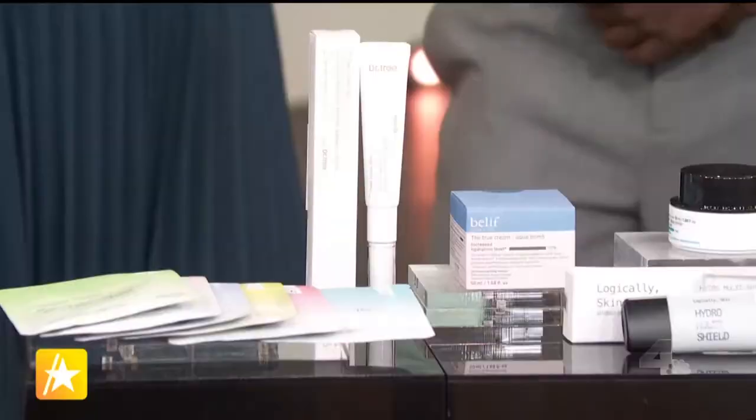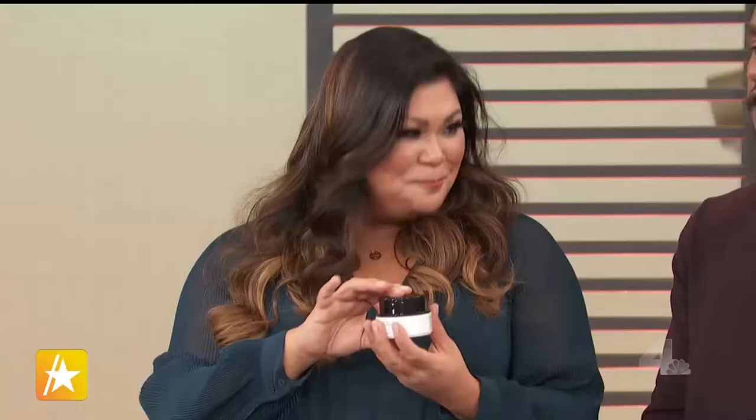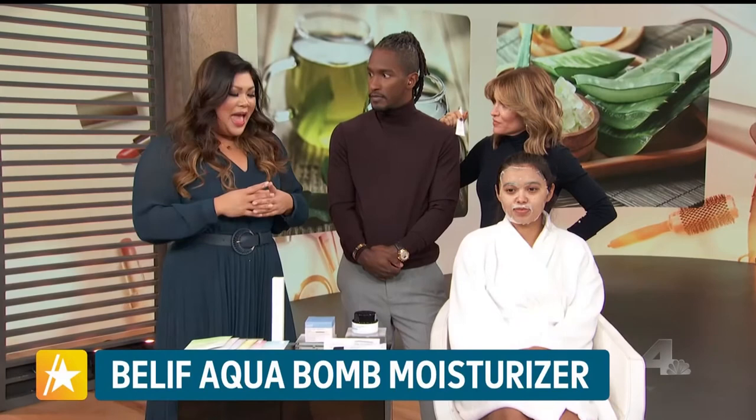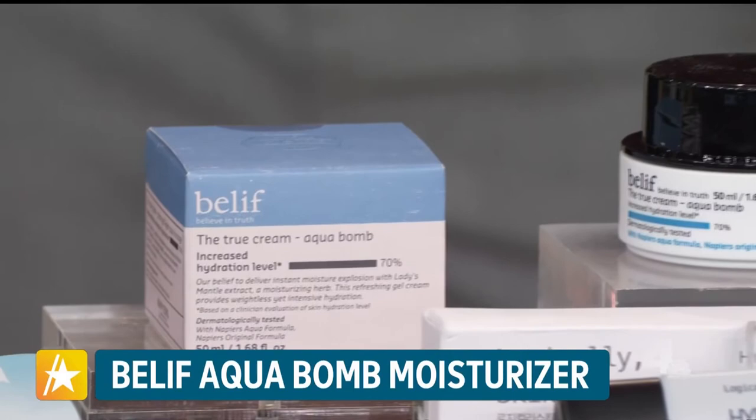After all that amazing work on your skin, you want to seal the deal with a great moisturizer. This one is The Leaf's Aqua Bomb moisturizer — great for all skin types, soothing and hydrating, available on Avon or from your local Avon rep. Clinical studies show your hydration levels will increase by 70 percent.